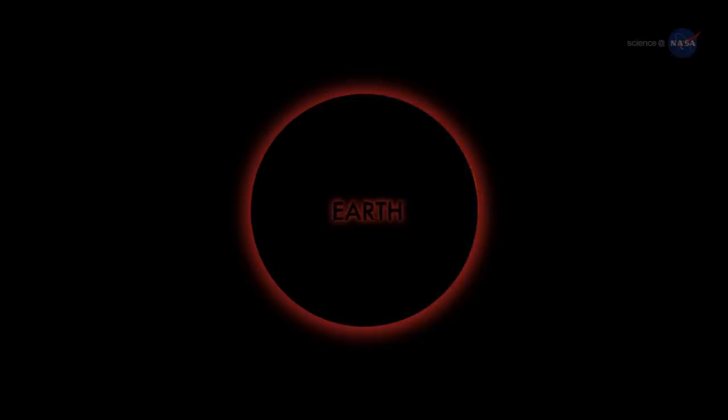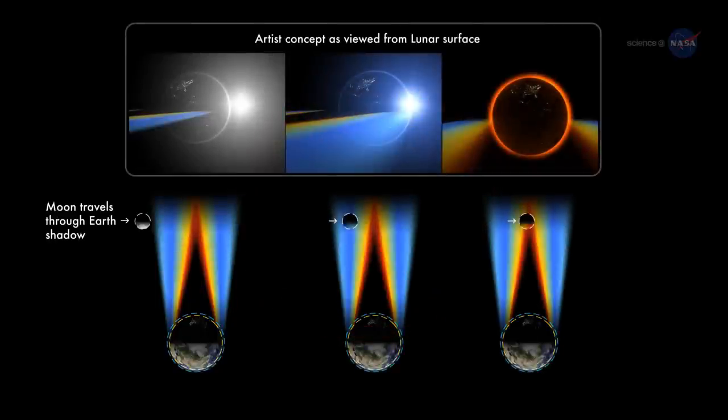You might suppose that the Earth overhead would be completely dark — after all, you're looking at the night side of our planet. Instead, something amazing happens. When the sun is located directly behind Earth, the rim of the planet seems to catch fire.